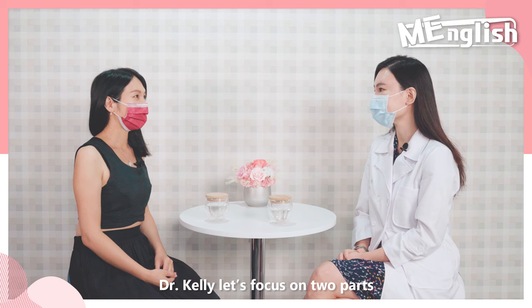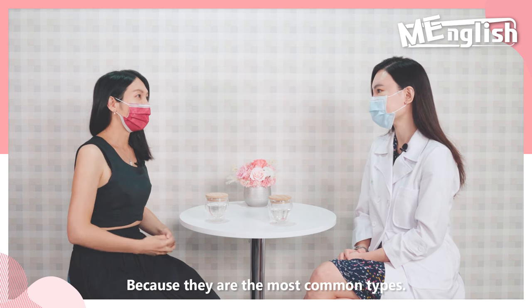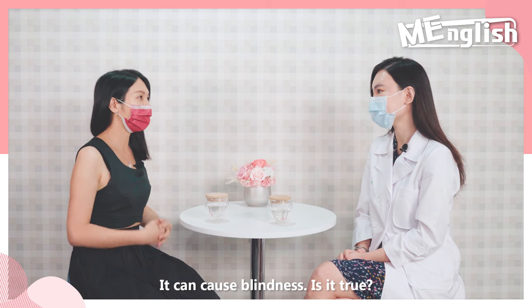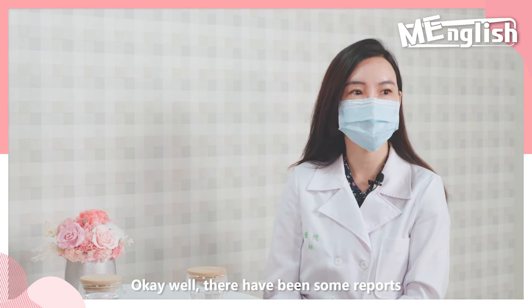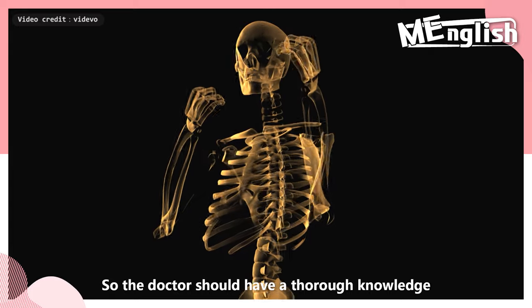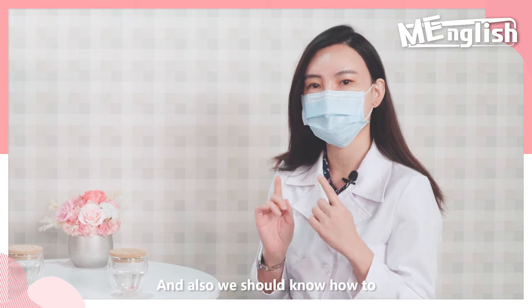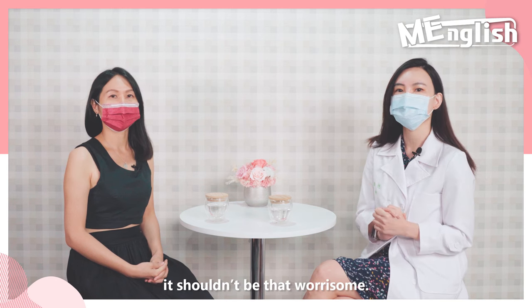Today's topic, Dr. Kelly — let's focus on two parts: facial fillers and laser treatments, because they are the most common types. I've read that facial fillers are quite dangerous — like if injected into the wrong part of your face, it can cause blindness. Is it true? Is it dangerous? Okay, there have been some reports regarding injection-related blindness, but it is actually a very rare complication. The doctor should have thorough knowledge of the anatomy and blood vessel distributions, and should also know how to treat complications. When we have all this knowledge, it shouldn't be that worrisome.